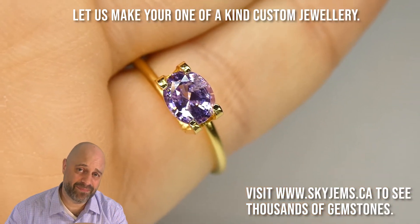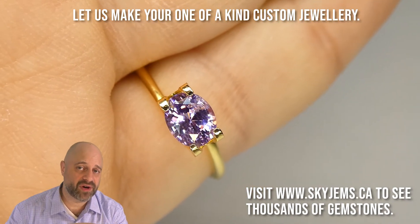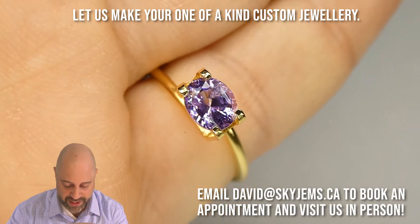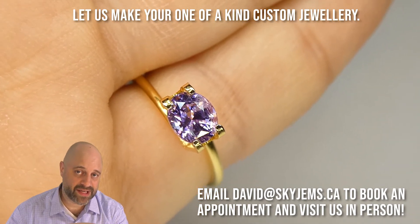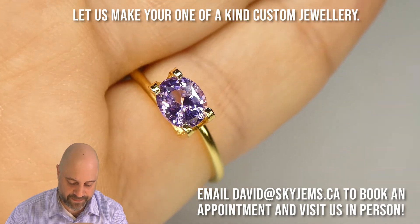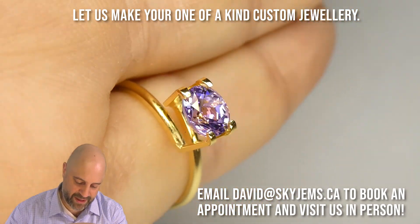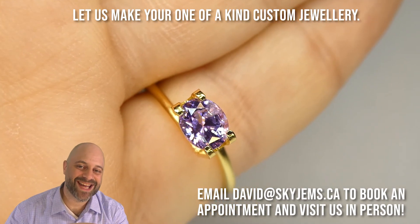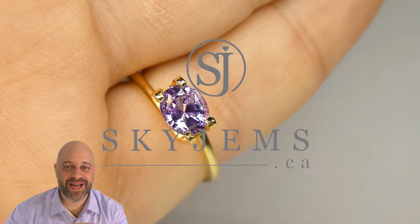I've now taken this stunner and put it into a mock solitaire setting, which gives you an idea of the size and shows just how gorgeous the gem is going to be once it's finally set up. Gems are cut to be set in jewelry — when a cutter cuts a piece like this, they've cut thousands of gems and know that once it gets set up, it's going to be super duper beautiful. Thank you all so much for watching, have yourself a great day, and don't forget to tell your friends about skygems.ca. Bye for now.